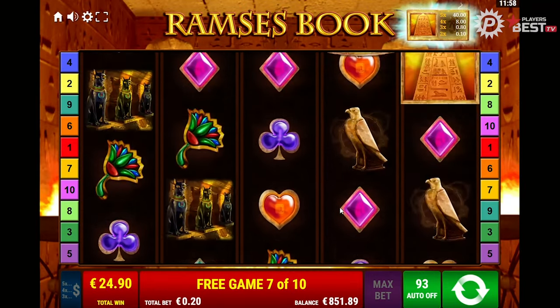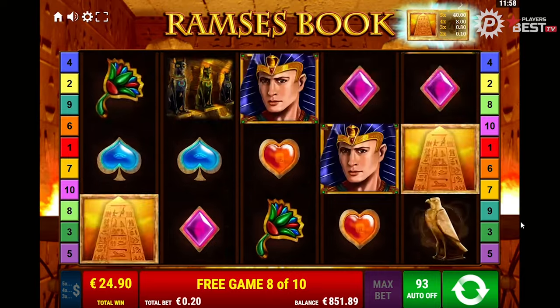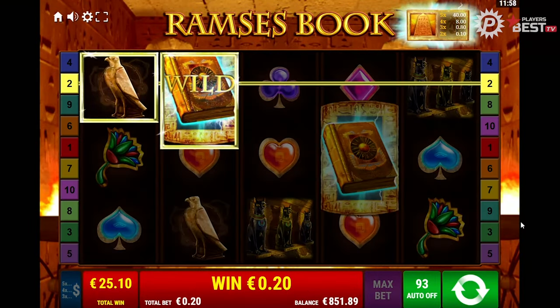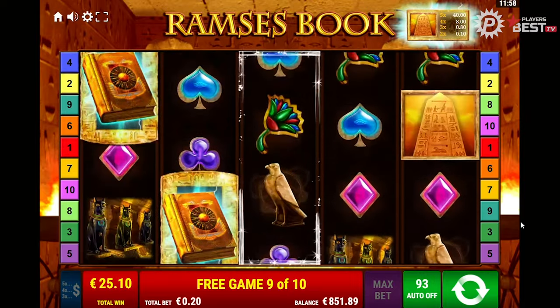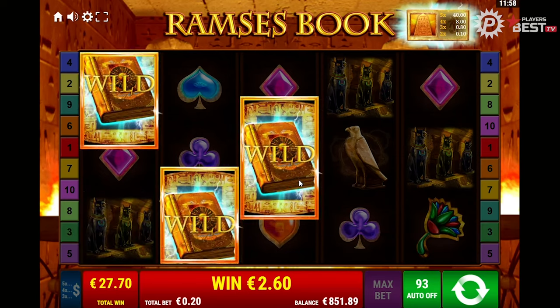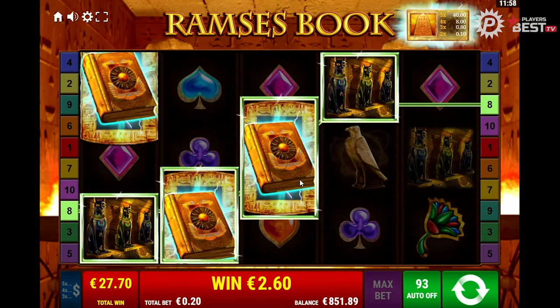Can we get a re-trigger? All right, three more spins to go. And Ramsey's Book is being very, very good to us today. Oh, there we go — re-trigger! More additional spins. Sick, let's go.